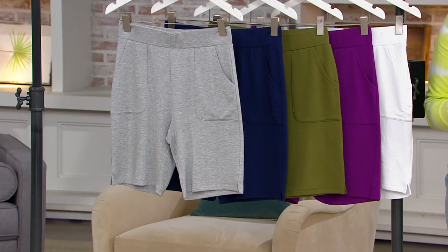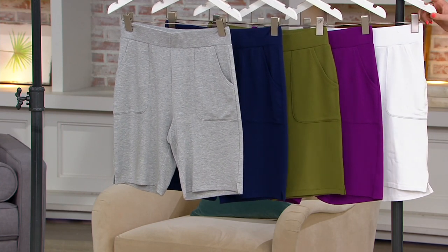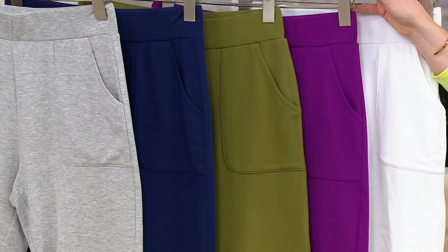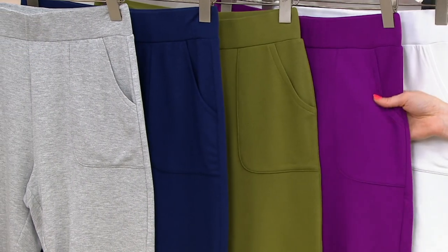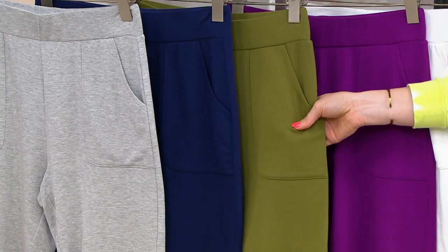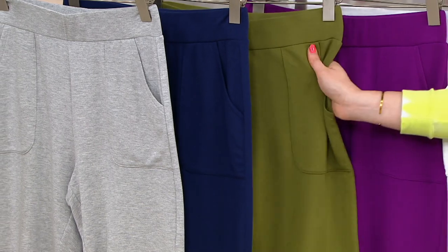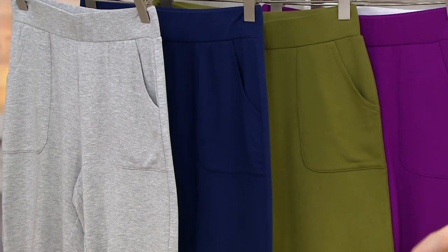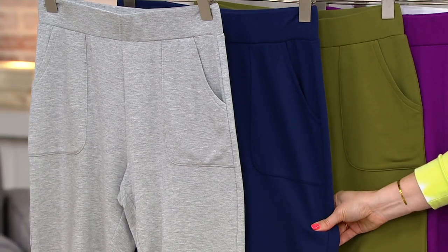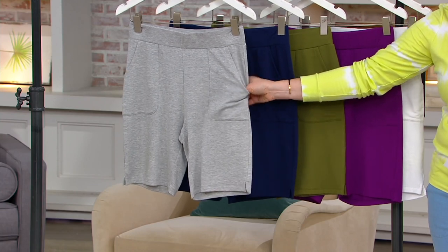Let's go ahead and talk about your colors first. We have it in white — that's what Donna's wearing — not see-through white, but white. This here is your Bright Plum. How pretty is that? About 600 left in that Bright Plum. Then we have it in Gary Gobin's favorite — the Jungle Olive, also about 600. This is your navy, with about 250 only. And then we have it in the light heather gray, about 350 there.